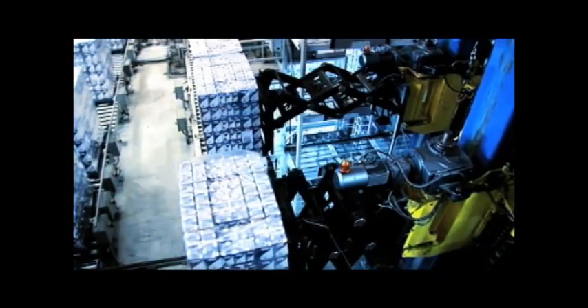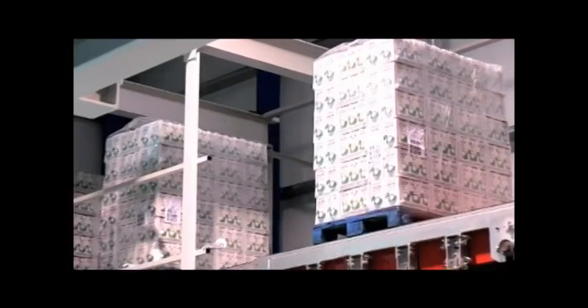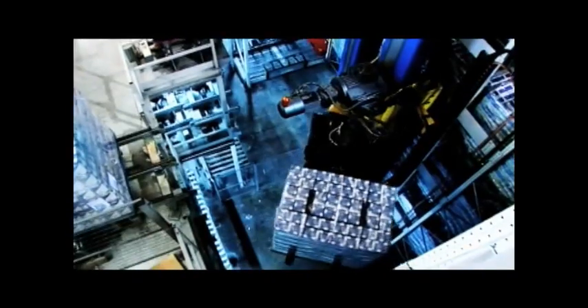Welcome to PowerStore and welcome to Power Automation Systems, the next generation of automated pallet storage solutions.